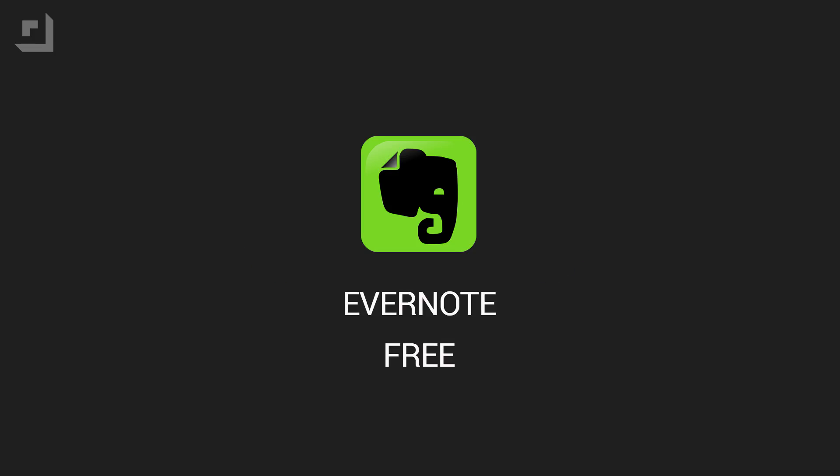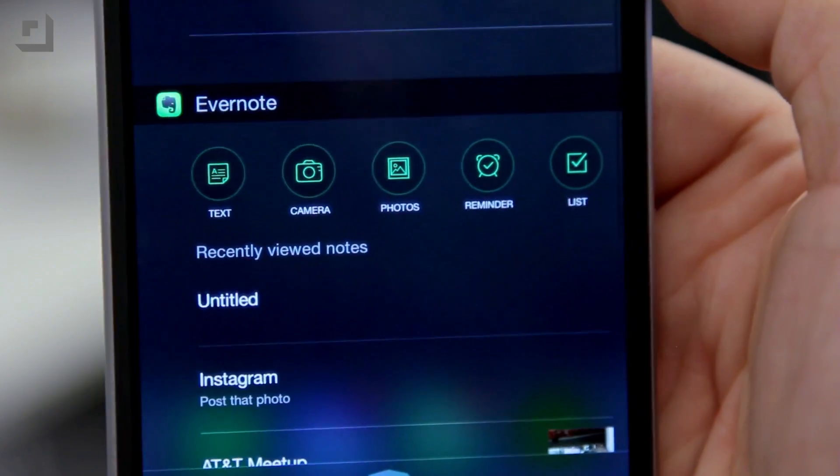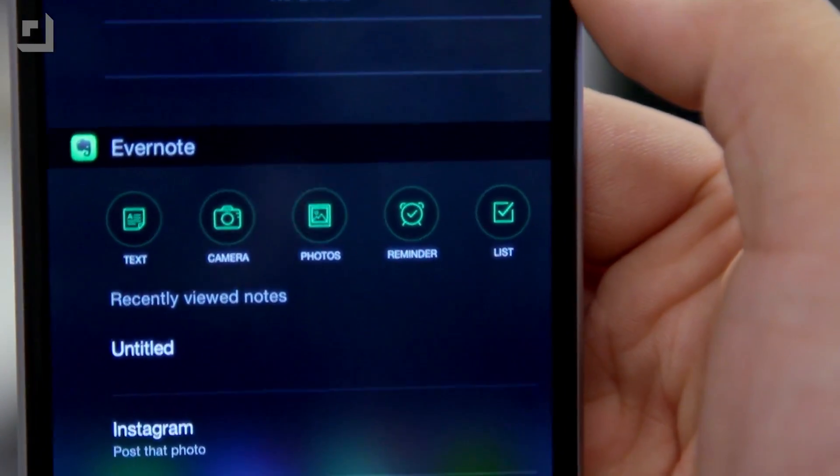If you've ever used Evernote, the productivity app now supports Notification Center widgets by letting you create new notes, reminders, and lists with a single tap through the Notification Center. Evernote can display five buttons in the today view, letting you create a text note, a reminder, a checklist, or notes with photos from the camera or your library.